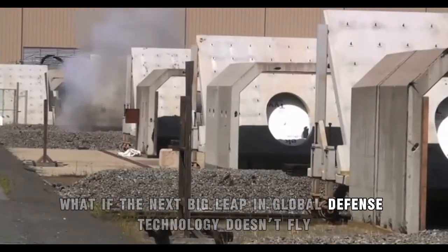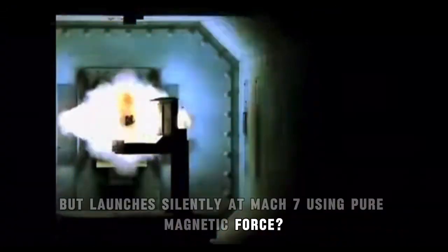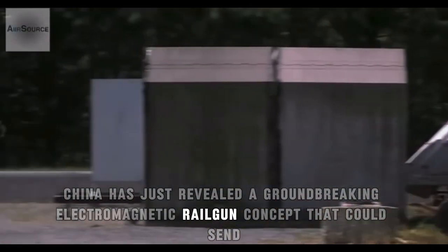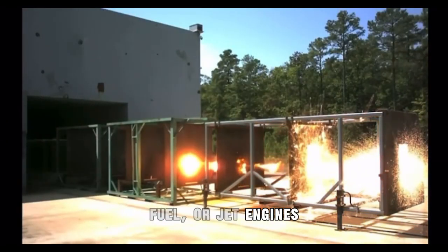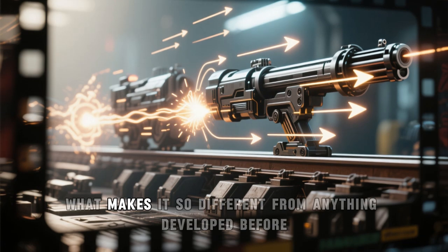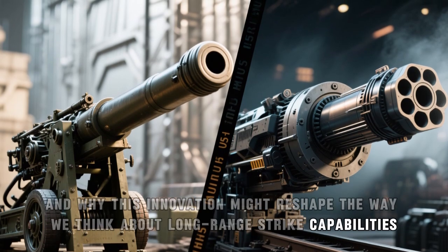What if the next big leap in global defense technology doesn't fly, but launches silently at Mach 7 using pure magnetic force? China has just revealed a groundbreaking electromagnetic railgun concept that could send 60-kilogram projectiles over 400 kilometers in mere minutes — without explosives, fuel, or jet engines. In this video, we break down how this system works, what makes it so different from anything developed before, and why this innovation might reshape the way we think about long-range strike capabilities.